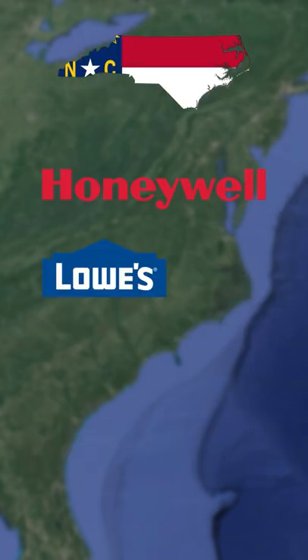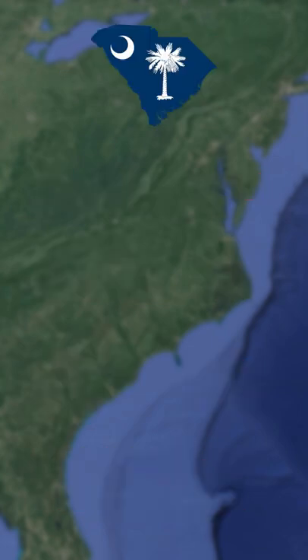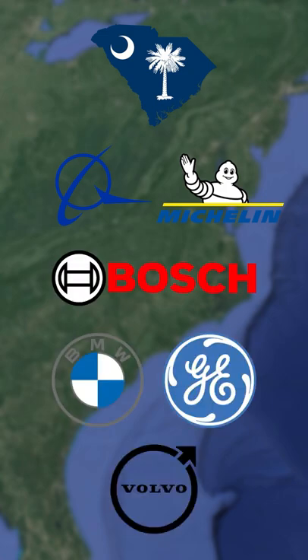North Carolina is home to companies like Honeywell, Lowe's, Epic Games, Duke Energy, Bank of America, and BB&T. South Carolina isn't home to many large companies, but Boeing, Michelin, Bosch, BMW, General Electric, and Volvo all have large plants in the state that employ thousands of people.